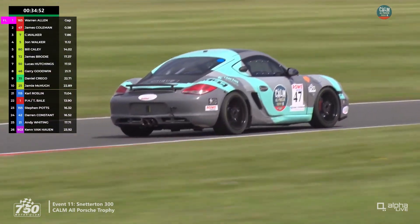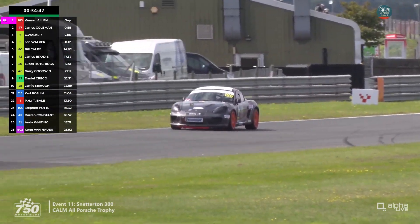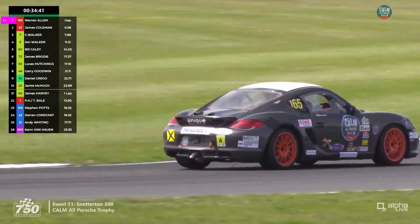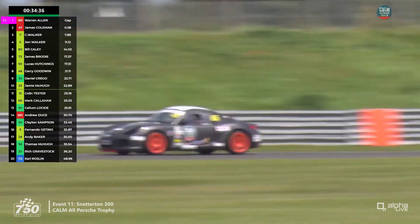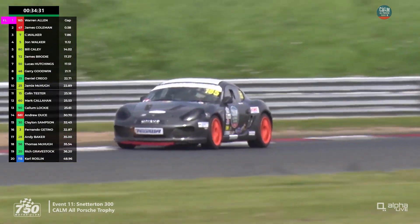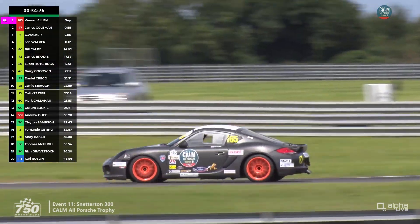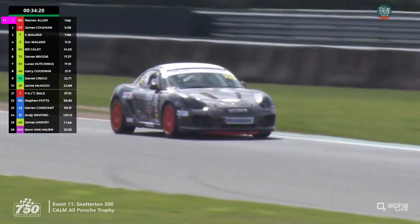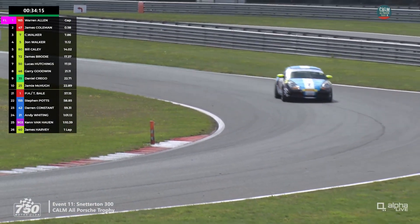There was a brush yesterday and a bit of angst after that — there might be a bit more this time. This time it was on the tarmac; yesterday it was on the grass. Warren Allen still leads. Christian Walker is much closer but still behind John Walker. In fifth is James Cayley, going well in the car he shares with Bill. James Brodie is sixth, Lucas Hutchings seventh, Gary Goodwin eighth.